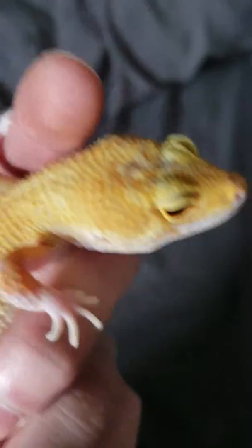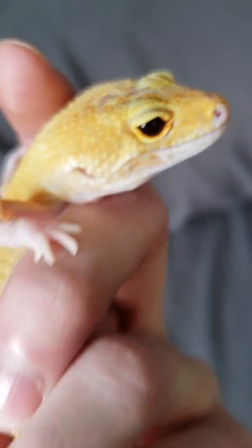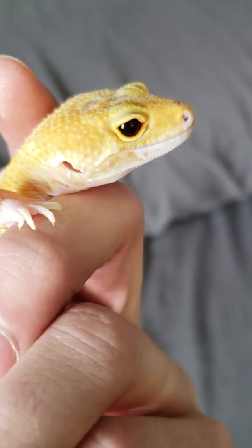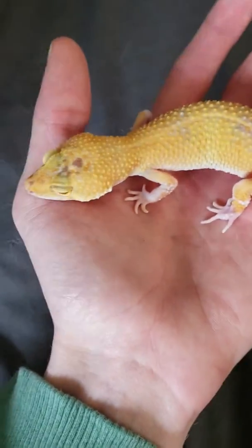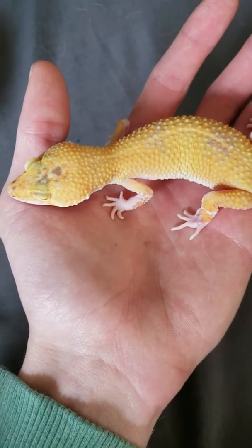He was actually born with solid red eyes. I don't know if we can see it now, but he's got solid black eyes now. She just has a dope amount of white compared to the normal geckos I've produced. The pairing was a sun glow head raptor to just a tangerine head albino.